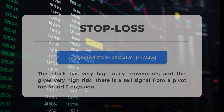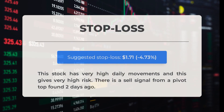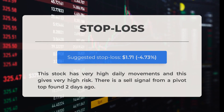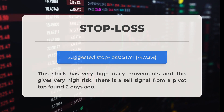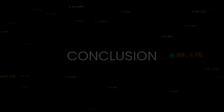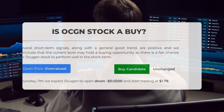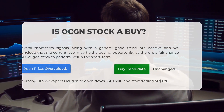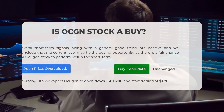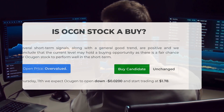Our recommended stop loss is set at $1.71, representing a 4.73% level. This stock exhibits significant daily movements, posing a high level of risk. A sell signal was identified from a pivot top detected two days ago. Our analysis indicates that several short-term signals and a positive overall trend suggest that there may be a buying opportunity for Ocugen stock in the short term.